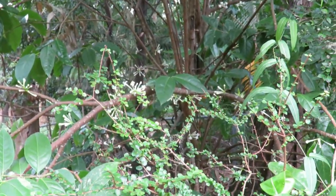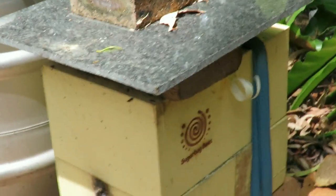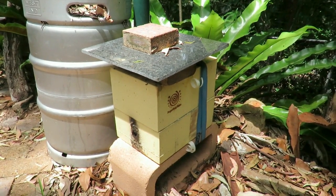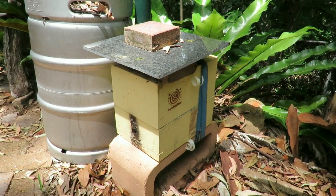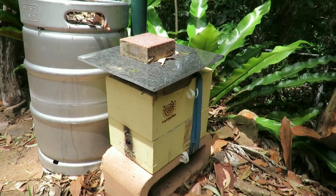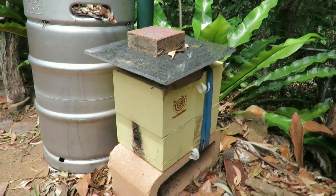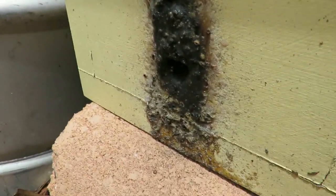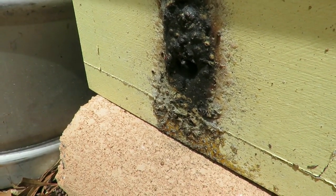You've got a native beehive up here. I got it from a bushwalking colleague — they had two or three — so I took my empty box down and they gave me one of their full boxes and I brought it home.